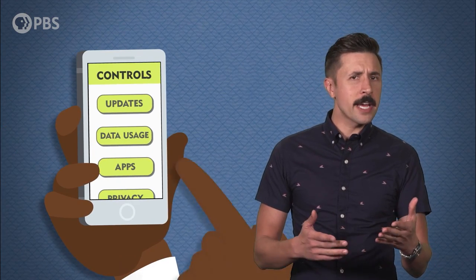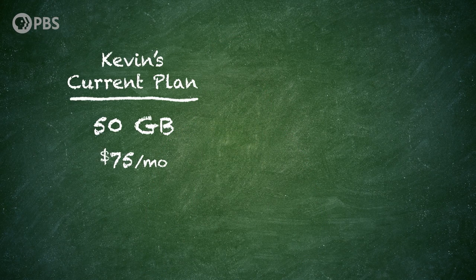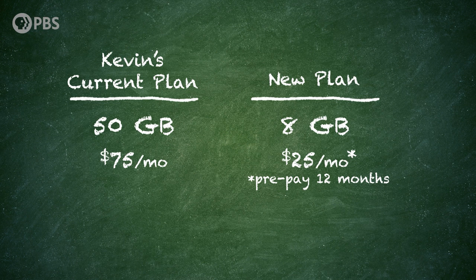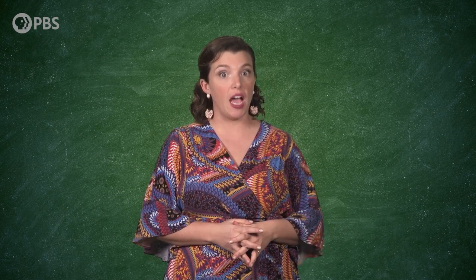A year later, Kevin happens to check his data usage and finds that he used on average about 7.5 gigabytes a month—only 15% of the total he's paying for. At first, he thinks that can't be right. But then he starts remembering all the places he typically uses his phone: airports, cafes, hotels, convention centers—all with Wi-Fi. Not wanting to spend money on something he doesn't use, he digs through the carrier's website and finds that they have an 8-gig prepaid plan for only $25 a month, if you pay for the whole year up front. That's $300 now versus $900 over the course of the year—an easy decision for Kevin, who happens to have enough cash on hand.